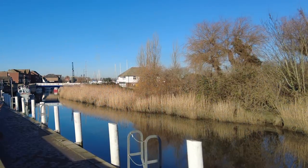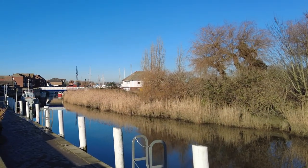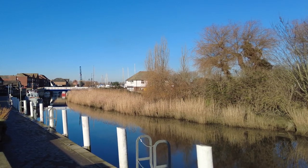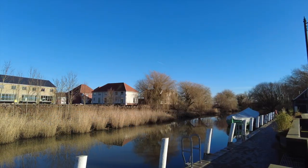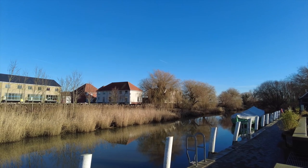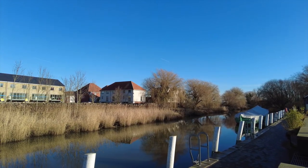It can be hard to believe now when you look at the course of the River Stour as it runs through Sandwich. Ships leaving here would have sailed directly into the English Channel, with the Isle of Thanet being some way to the north-east. But time has changed that, and now it looks a lot more peaceful — and it's from here you can take boat trips to go seal watching.